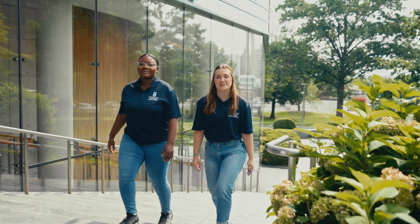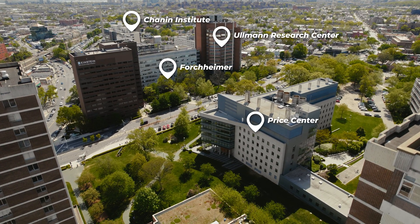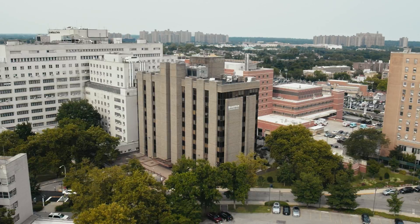Being a graduate student means spending a lot of time in lab. We are fortunate to have some really amazing facilities at Einstein. Our main research buildings are close together — there's Price, Ford Chimer, Ullman, and Channing. About a 10-minute walk from these labs is the Kennedy building, where the neuroscience labs, including mine, are located.